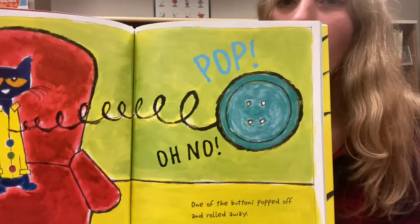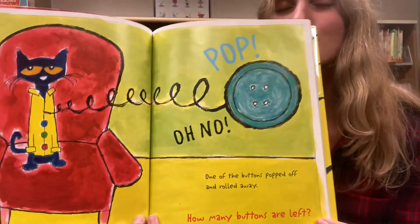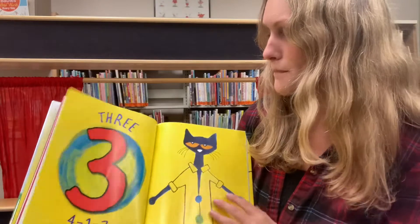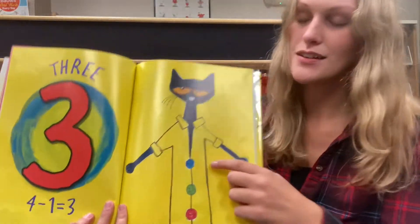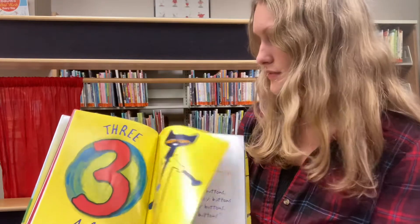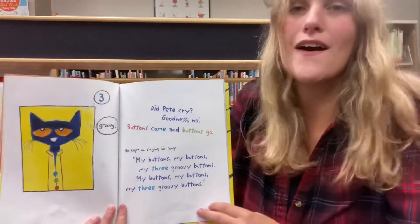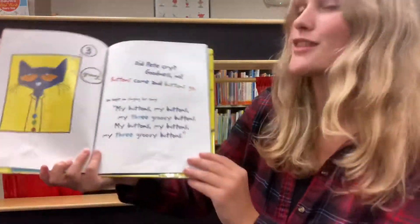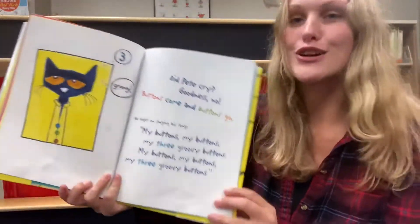Pop! Oh no! One of the buttons popped off and rolled away. So how many buttons are left? Three! Because four minus one is three. One, two, three buttons left. Did Pete cry? Goodness no! Buttons just come and go. He kept on singing his song. My buttons, my buttons, my three groovy buttons.